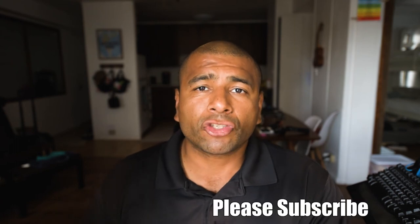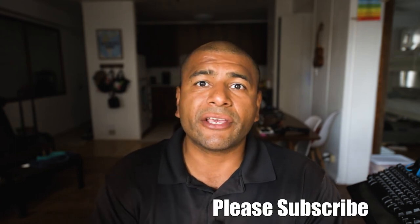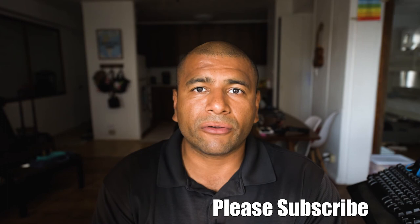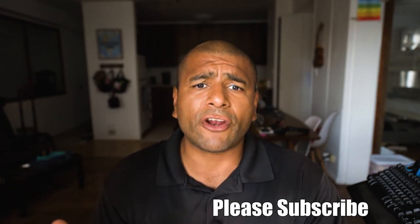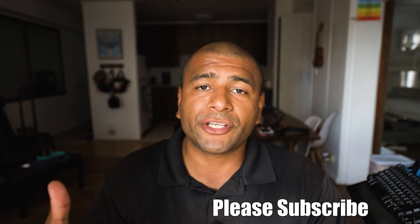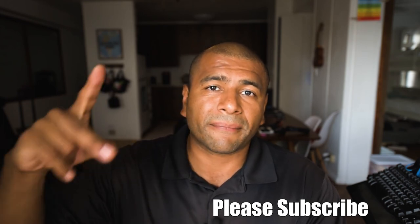Thank you for watching. If you enjoyed this video, please hit the like button. Also, if you have any suggestions on other keto friendly snacks that you want me to try and do a taste test on, let me know down in the comment section below. If you haven't already, please subscribe to this channel — I really appreciate you guys watching. See you guys on the next one. Bye.